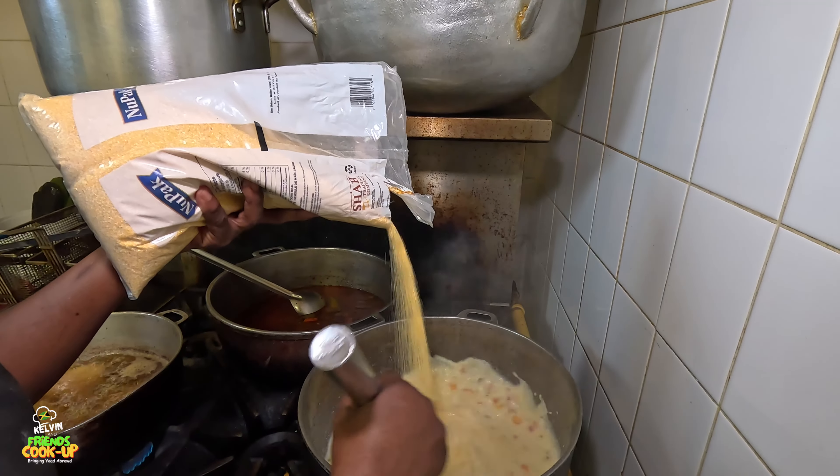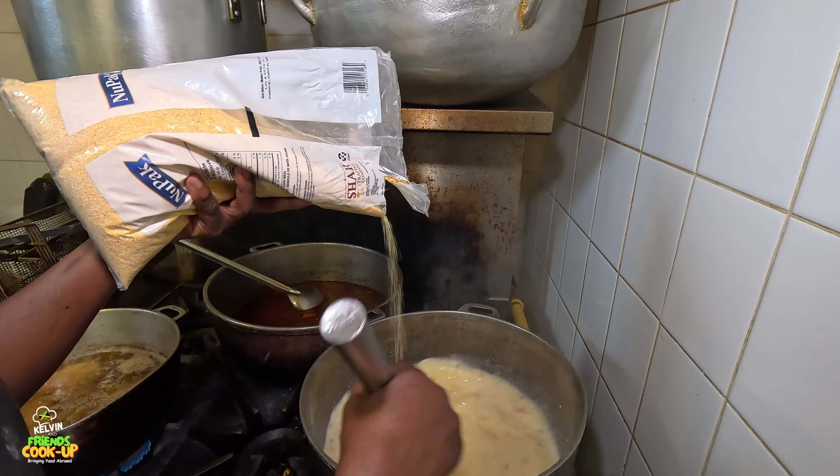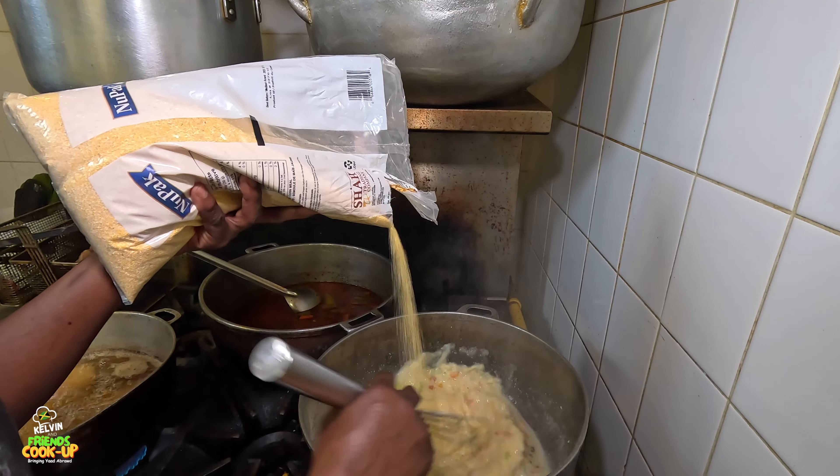You have to keep stirring it because you don't want any lumps or for it to stick to the pot.